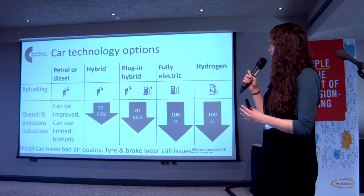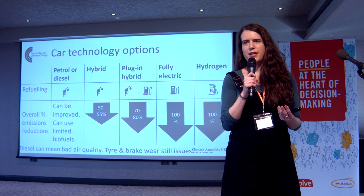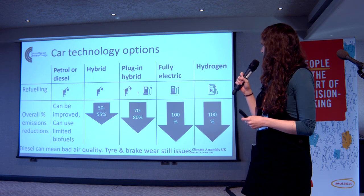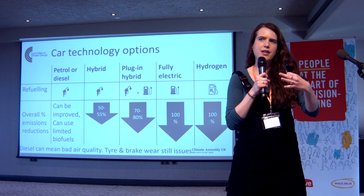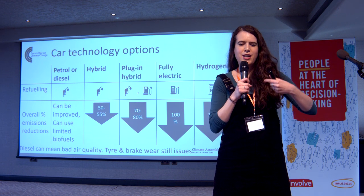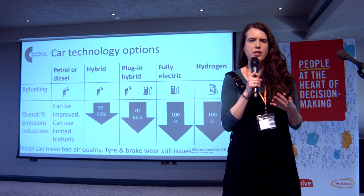If you're thinking about types of cars that operate exactly as you would expect them to today, another option is hybrid cars. A hybrid — just a hybrid, not a plug-in hybrid — has a battery that recharges as you drive from your engine. But even if you push the limits of hybrids and do everything you can to reduce emissions — light weighting, engine improvements, tyre improvements — according to our estimates, you can only get to about 50% to 55% emissions reductions from hybrid cars.